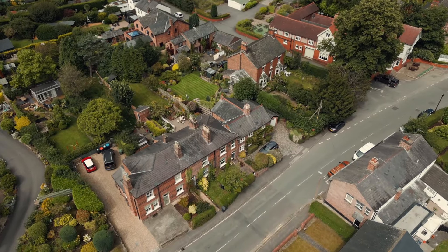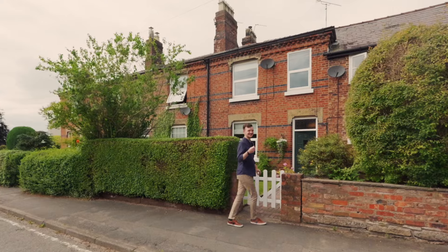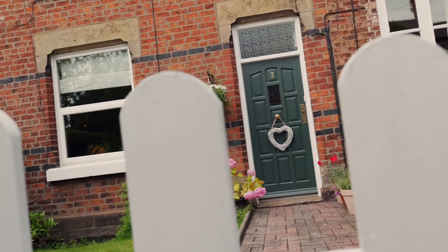Welcome to number three Alexandra Terrace, a charming three-bedroom cottage with Georgian character set in the idyllic Cheshire village of Kells Hall. Let's take a look around.